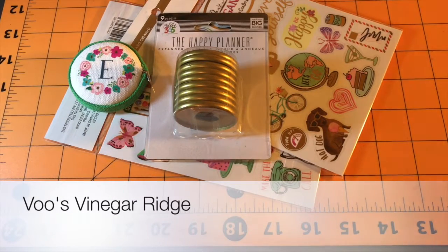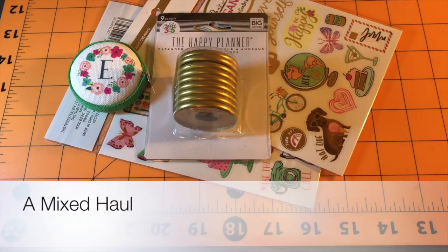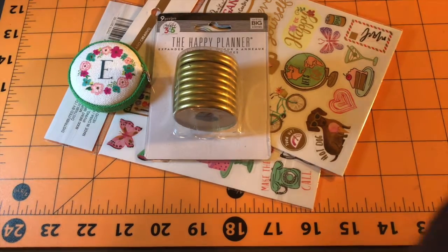Hi everyone, and I am going to attempt to do a quick haul video. That's the plan. We'll see.